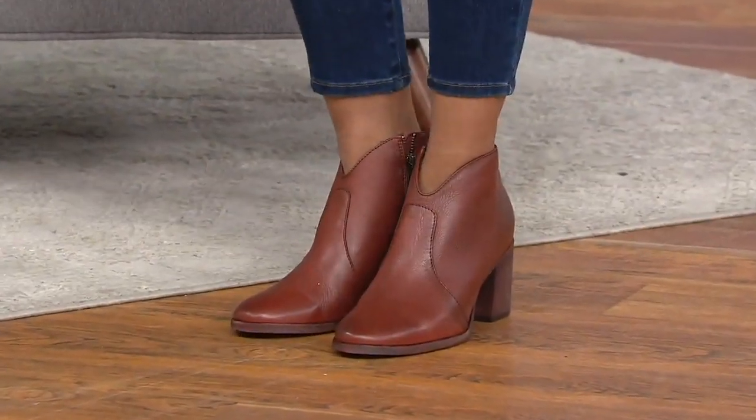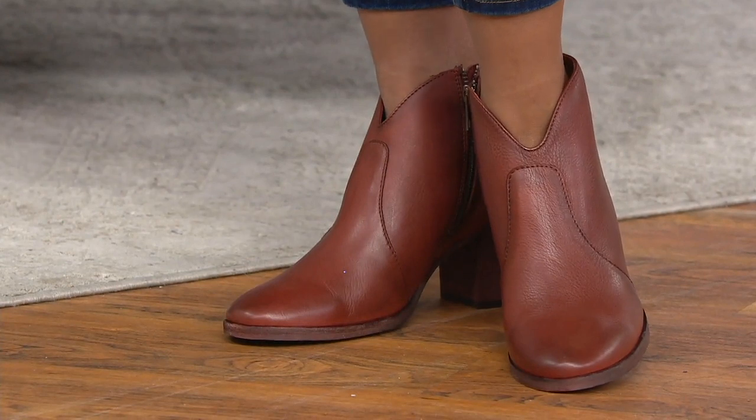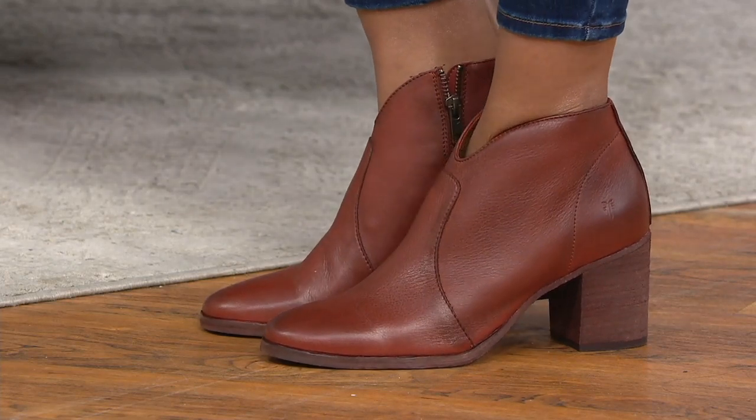The leather is going to be spectacular. We've seen it in handbags, we see it in boots. Look at the cute little V-neck in this boot. A little bit of a western-inspired feel here, so completely on trend.